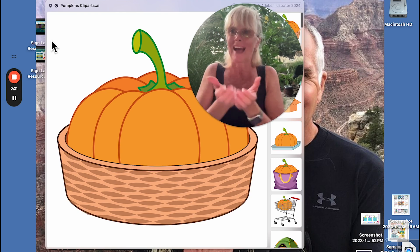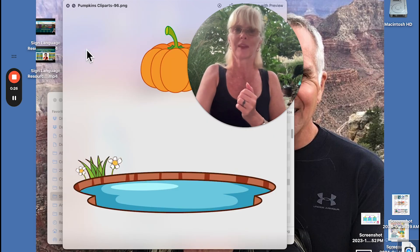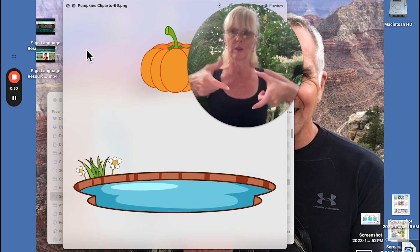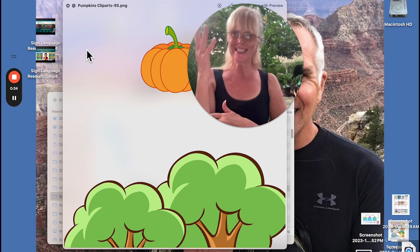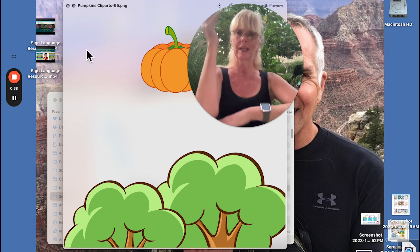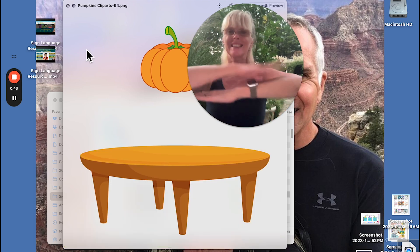This is basket — it could be a basket like this. Now we have pond, which is water — here's the classifier for water. And trees — this is your hand and it's usually set like this. And tree. Table — just like this.